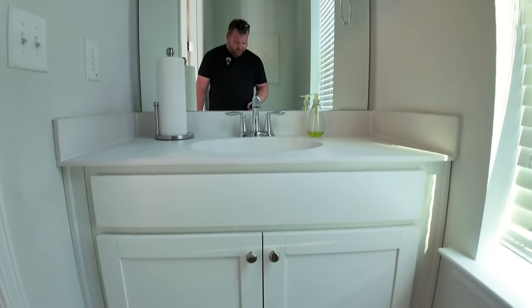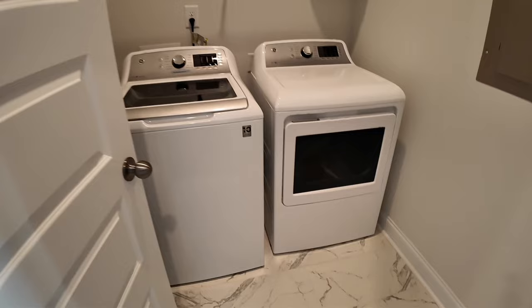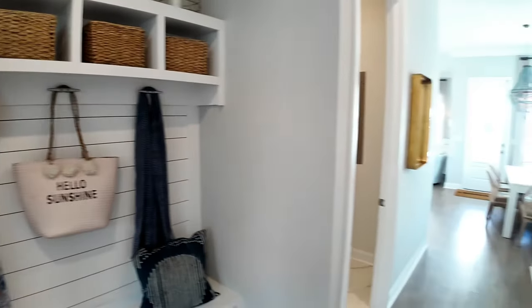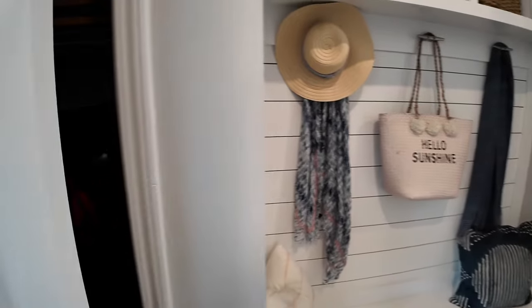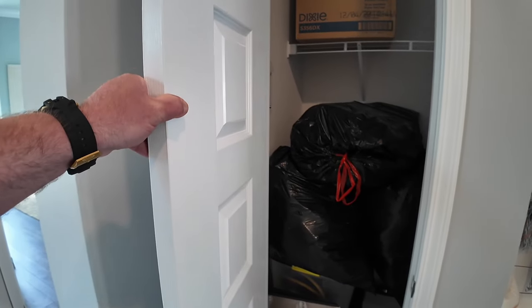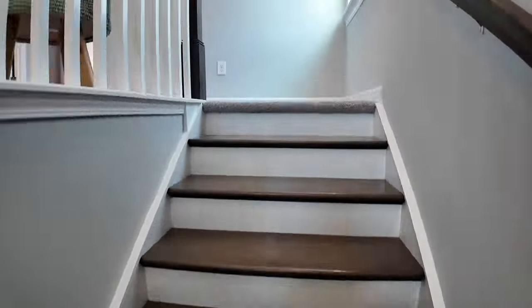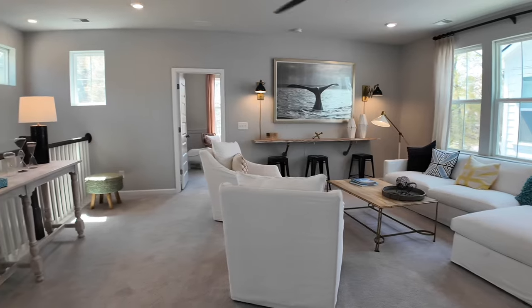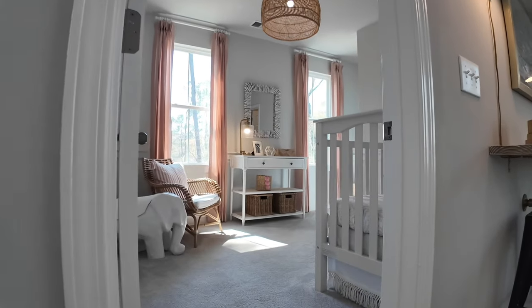A home like this is right about $410K. You've got your powder bathroom, laundry drop zone, and this is part of their Row Collection, so the garage will be detached and in the back.